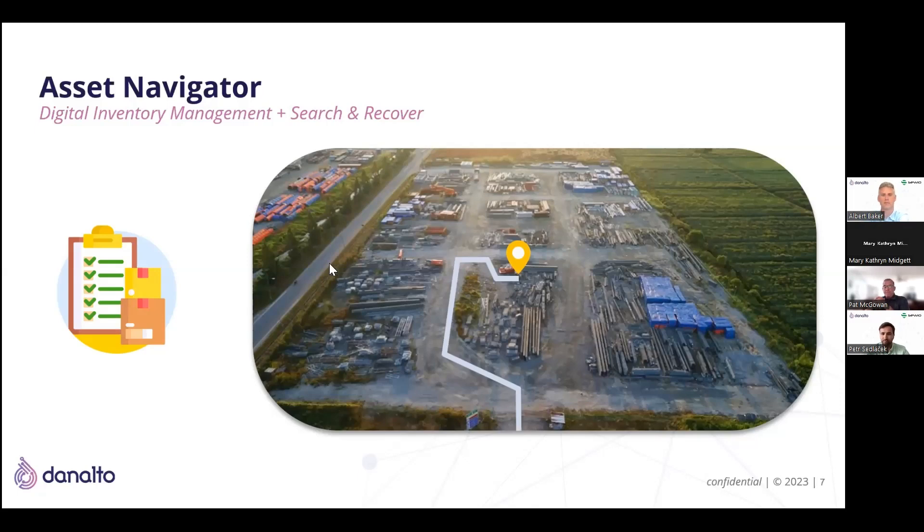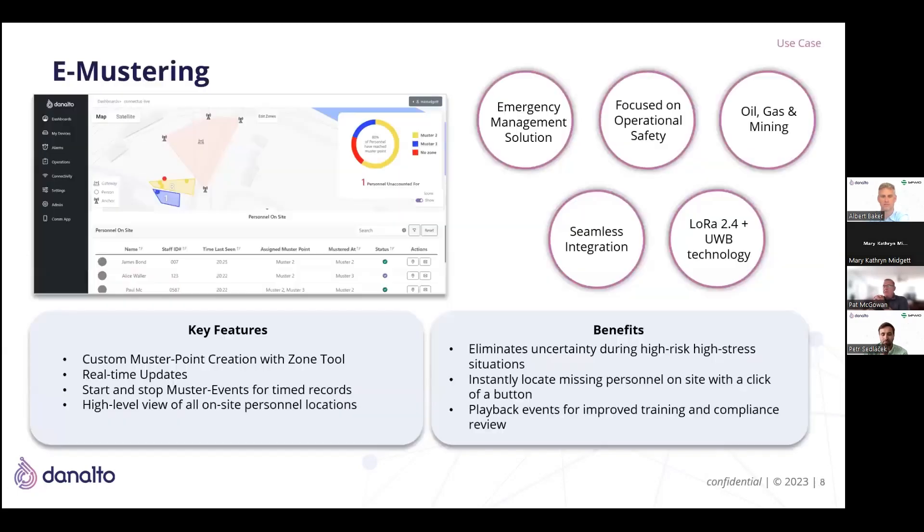An important point is the different options and different blend of technologies for large sites and small sites depending on what accuracy you need. Today we're talking ultra-wideband, which is traditionally used indoors and needs a network of anchors — Peter will explain that more. Outdoors you have different options like long-range technologies such as LoRa. In theory, you want a platform that can ingest data from both. Cardinal lends itself to integration with all of these technologies — it's literally a standalone in the global industry for taking dissimilar technologies and giving you a single pane of glass to present the data, and you can also feed other systems.